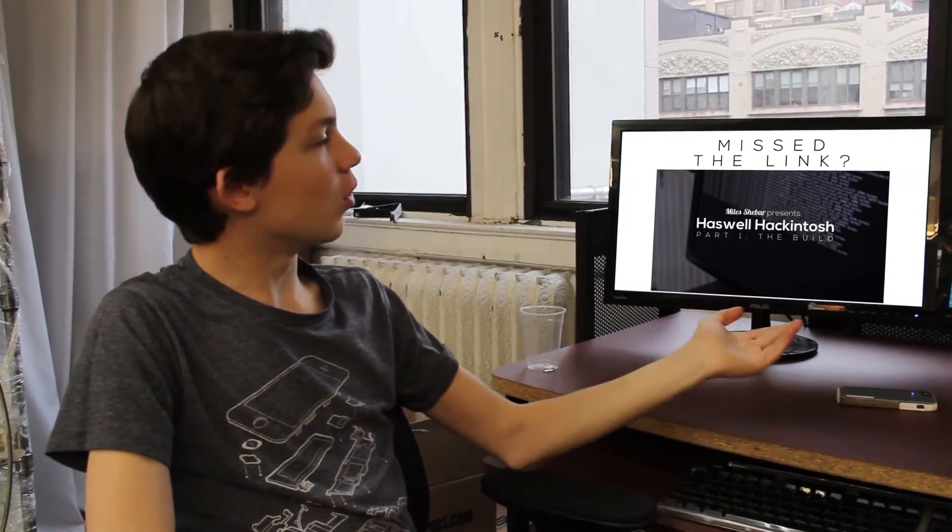Hey YouTube, Miles here. This is a part two video for the Haswell Hackintosh — you can see part one from last week. This is a benchmark video, so we're going to run two benchmarks today: Geekbench and Cinebench. Just a short video covering stuff we couldn't cover before. So here we go.